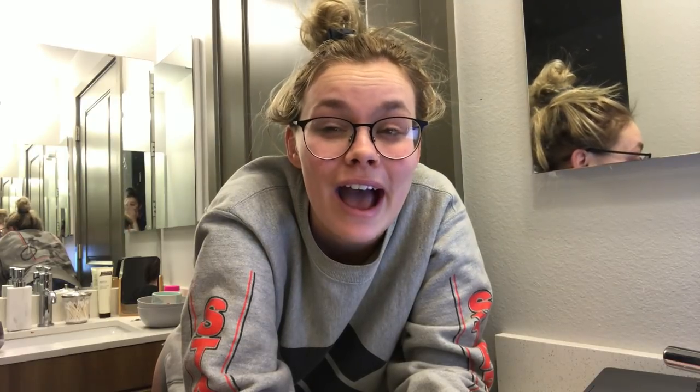Ha ha ha. Are we proud that I did that? Okay, ladies and gents. First thing I do this fine morning of college: I brush my teeth and wash my face. And this is a pretty important step because I like having good skin. And how I have good skin is through my fabulous little buddies over at Vanity Freakin' Planet.